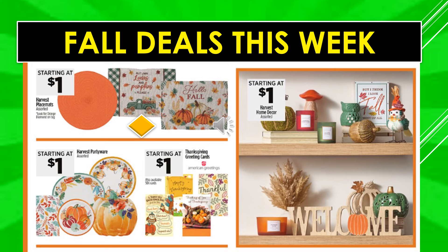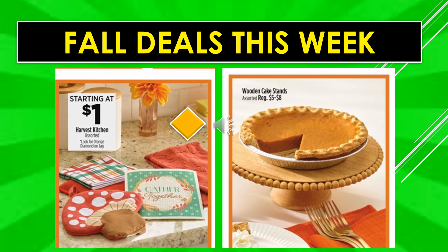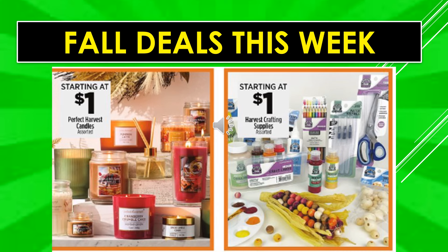Fall deals continue: Harvest Placemats assorted — look for the orange diamond on the tag. Harvest Party Wear starts at $1 — plates and napkins. Thanksgiving greeting cards start at $1. Harvest Home Decor assorted items start at $1. Harvest Kitchen items assorted — look for the orange diamond on the tag — start at $1, and look like possibly napkins or potholders. Wooden Cake Stands assorted are $5 to $8. Perfect Harvest Candles start at $1 assorted. Harvest Crafting Supplies assorted start at $1.